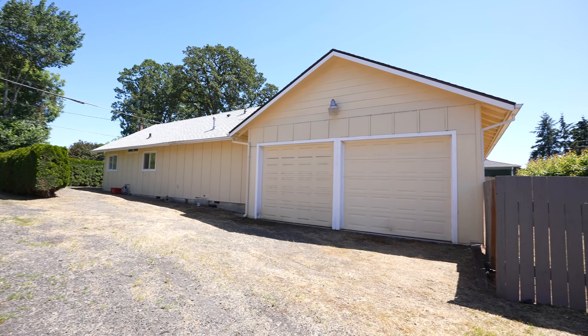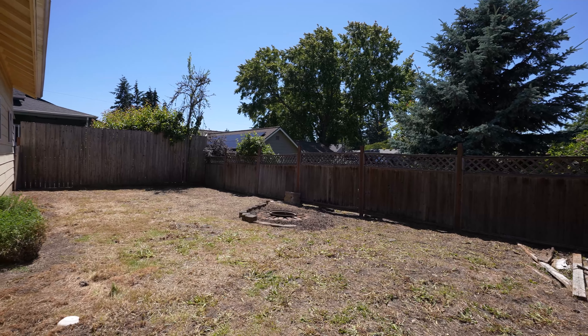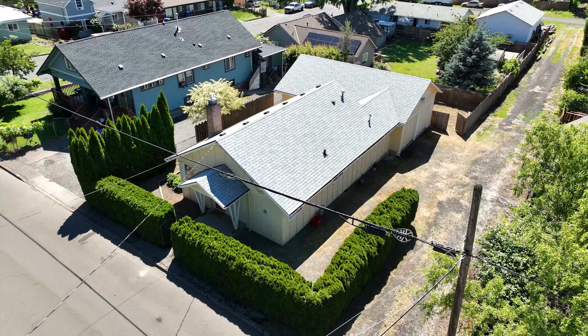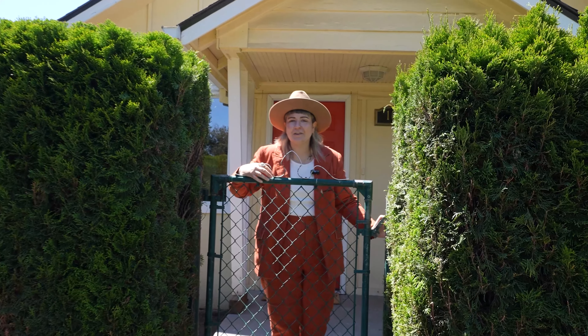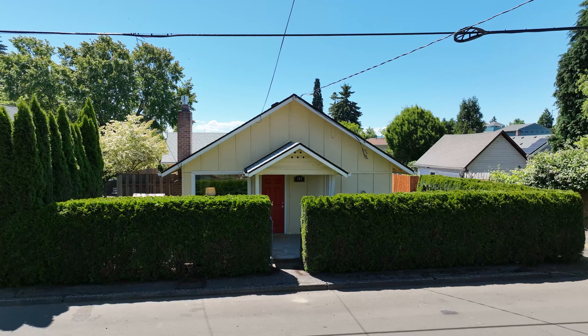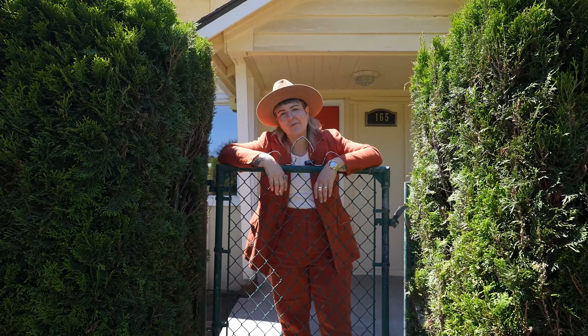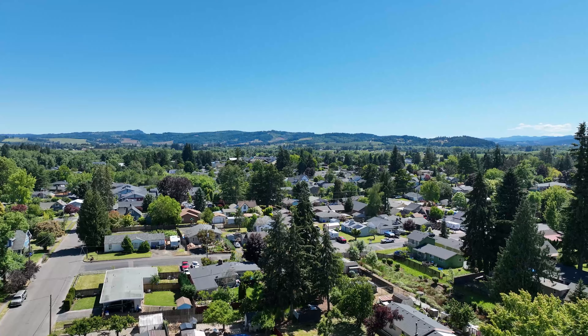Bring those toys — we've got RV parking, maybe a boat, we're looking for more friends. Fully fenced backyard, fire pit, bring in the heat. Thank you so much for joining us here today at 165 South 14th Avenue. We were so excited to show you this one and cannot wait to hand you the keys. We'll see you next time.